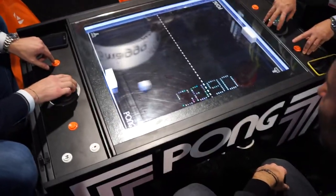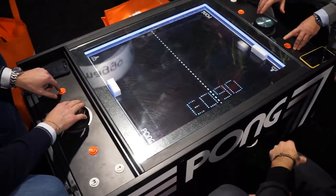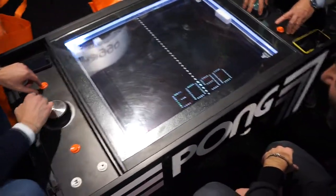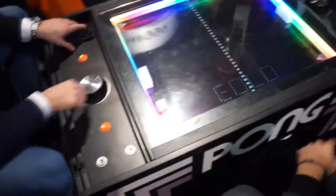If you want a coffee table, you can get one from Atari. It costs $2,700, and it'll let you play Pong, and when you're done playing, the whole thing folds up right over that, so you've got your coffee table.